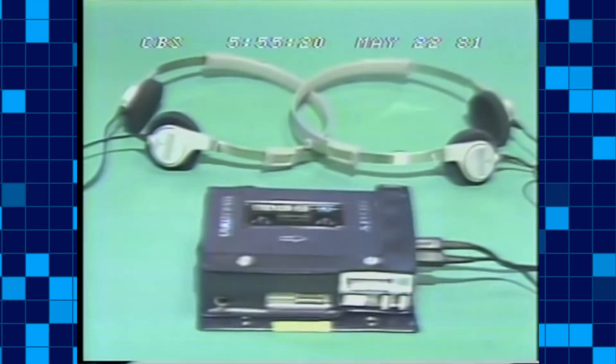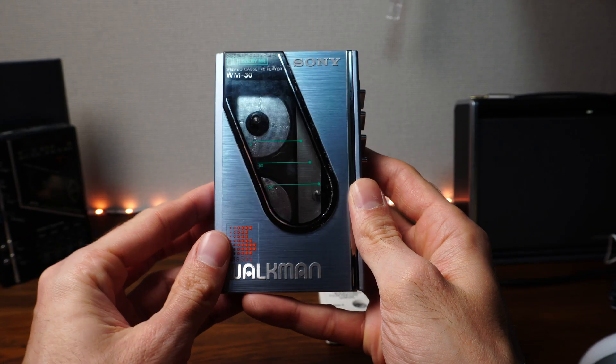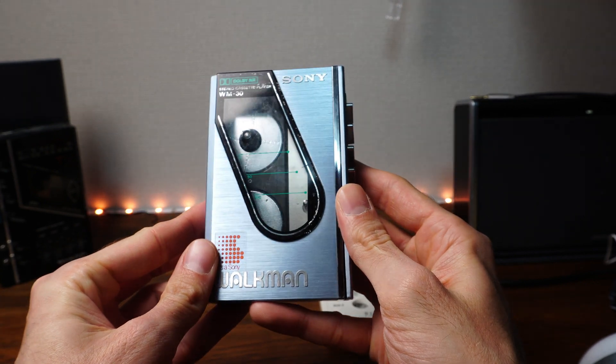Sony, though first out of the gates in the consumer realm, soon had many competitors — IWA, Sharp, Panasonic, and many more. In the early 80s, Sony needed something to set their players apart from the pack, and that was design.